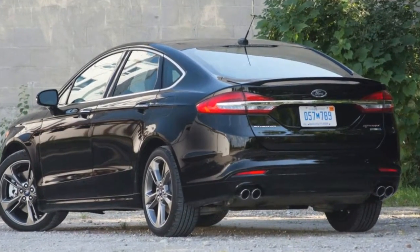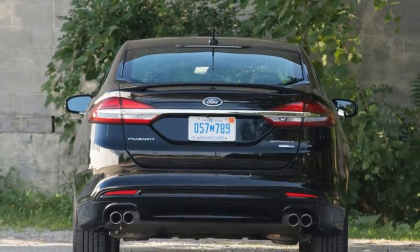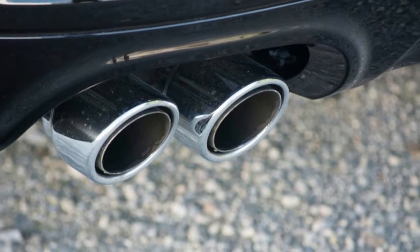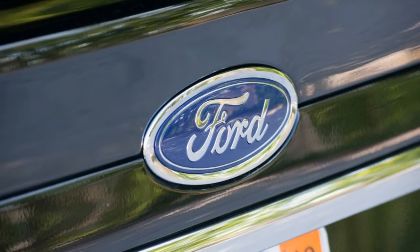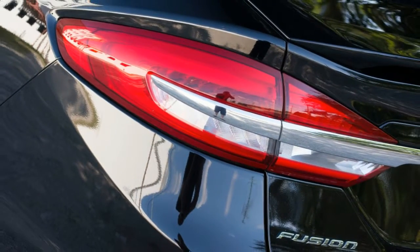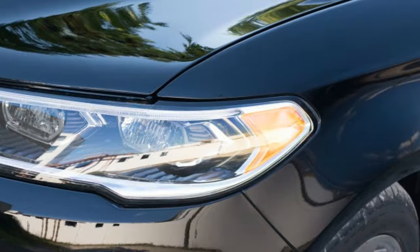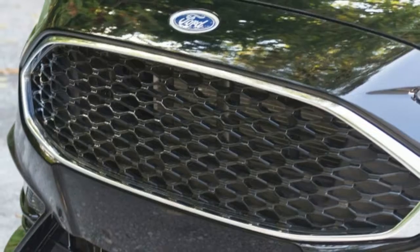The 2017 Ford Fusion Sport is stylish, has 325 horsepower and all-wheel drive, and uses an engine from a pickup truck — God bless America. Yes, the 2.7-liter twin-turbocharged EcoBoost V6 was first used in the F-150. This powerful six-cylinder is making its sedan debut with the Fusion Sport and will soon be available in the Lincoln Continental.